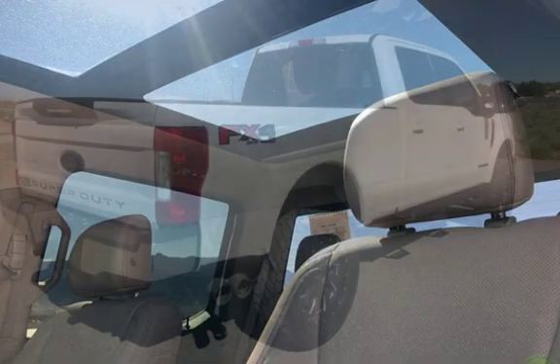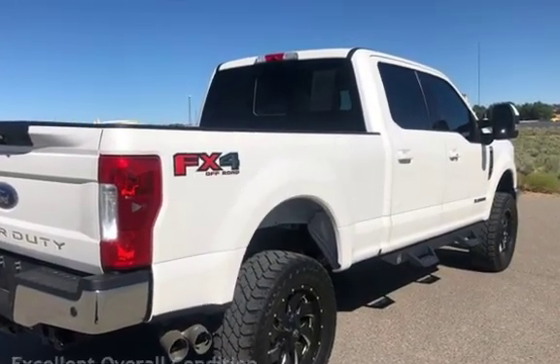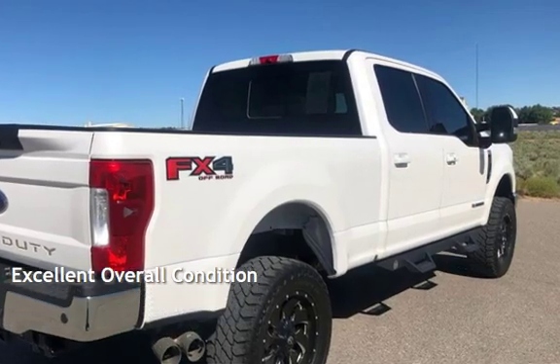This Ford is a great value with less than 47,000 miles on the odometer. This vehicle is in excellent overall condition.